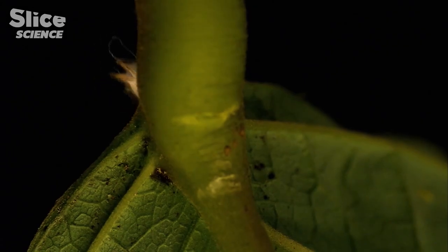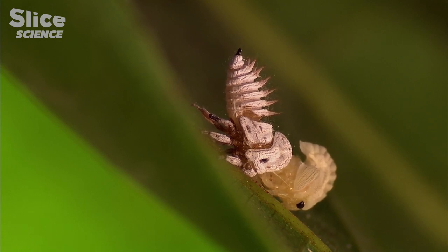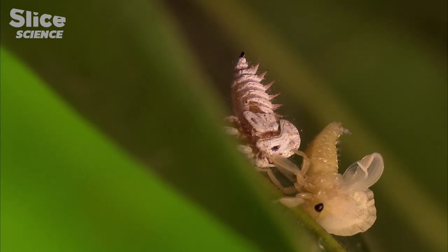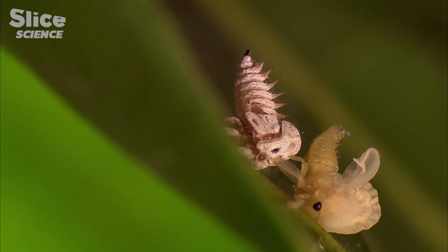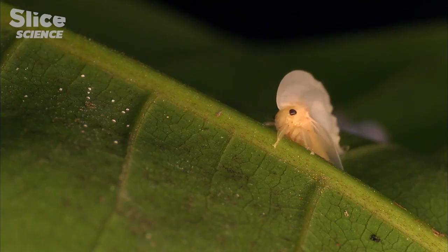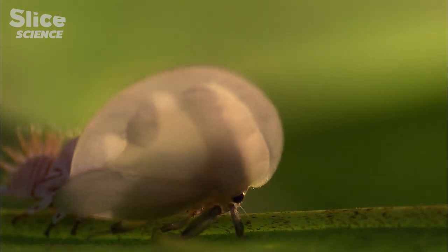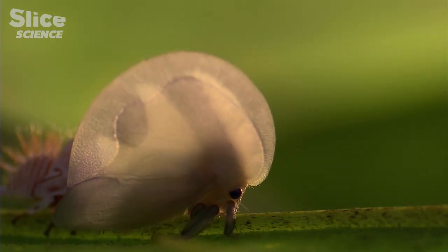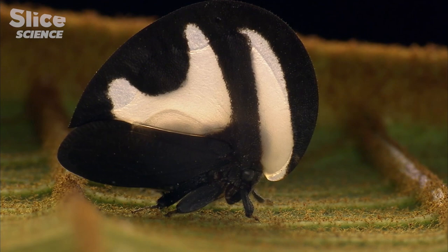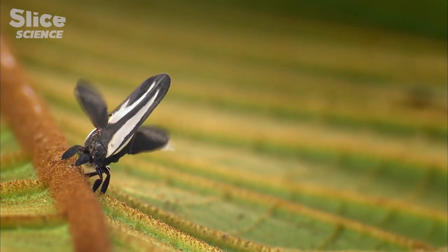This young Foliata nymph is leaving her group for a major change. With all her force, the fragile nymph focuses her energy on leaving the exoskeleton. At this stage, she is exceedingly vulnerable, but it won't take long for her pronotum to grow and harden. It's a miracle of life. In less than one hour, she has become an adult Foliata. Her pronotum has unfolded to stand proudly above her, and a pair of wings are ready to fly.